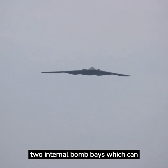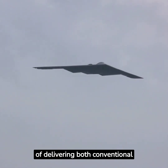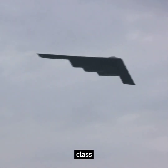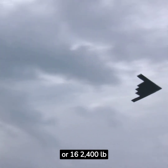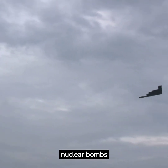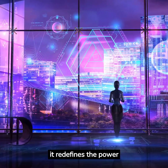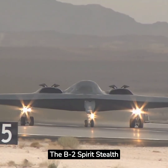The B-2 has two internal bomb bays which can carry a payload of 40,000 pounds. It's capable of delivering both conventional and nuclear munitions, including up to 8,500-pound class JDAM GPS-guided bombs, or 16 B83 nuclear bombs each weighing 2,400 pounds. With advanced technology, it redefines the power of air dominance, leaving the enemy nowhere to hide.